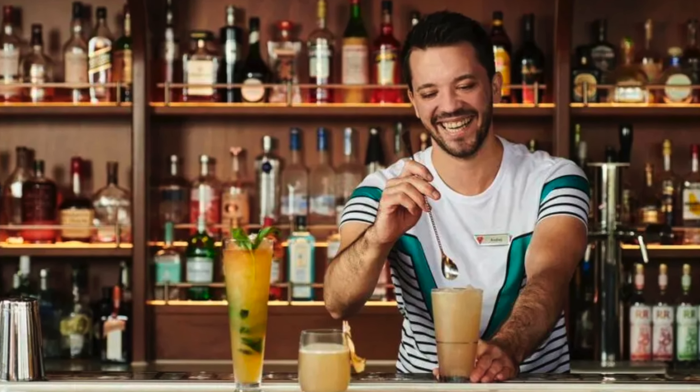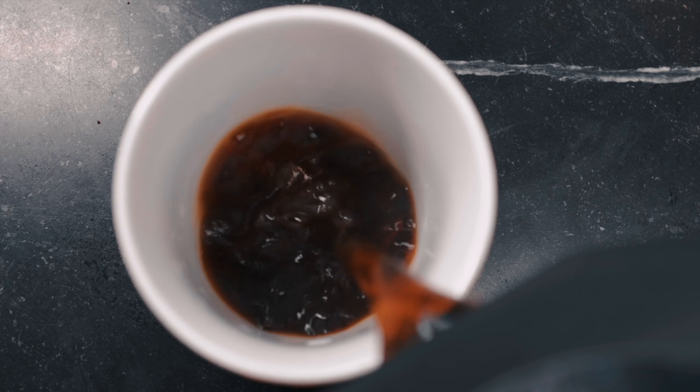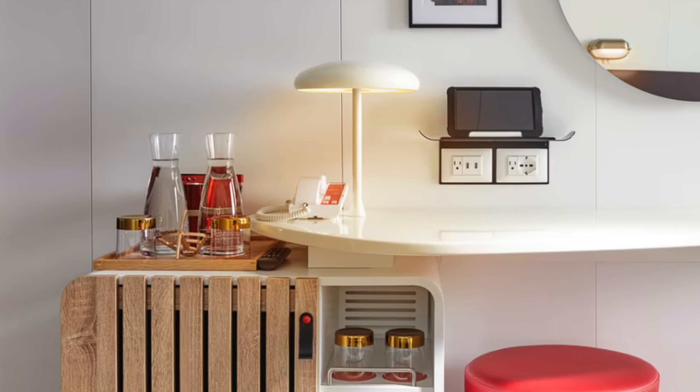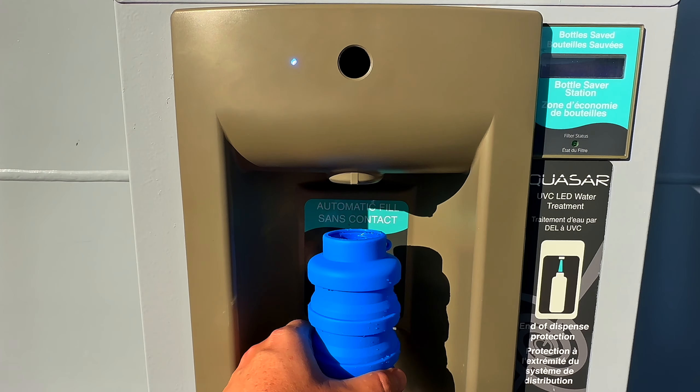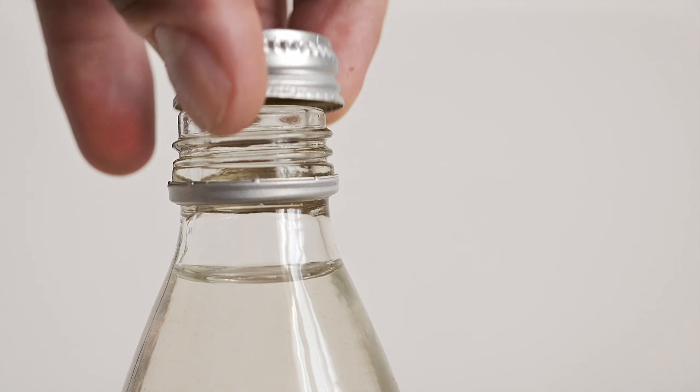Virgin Voyages takes a different approach to drinks. They don't charge for water, soda, drip coffee, or non-pressed juices — those are all included in the cost of your cruise. Personally, I really appreciate how accessible water is around the ship. You'll get two carafes of water in your cabin that are refilled daily, and there are water refill stations all over the ship. Other lines may use water as an opportunity to nickel-and-dime cruisers, sometimes charging up to $5 per bottle, which adds up quickly if you're staying hydrated.